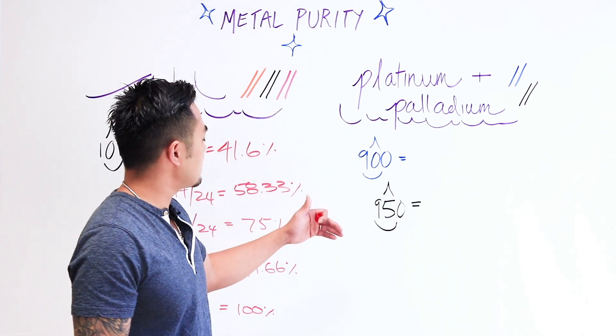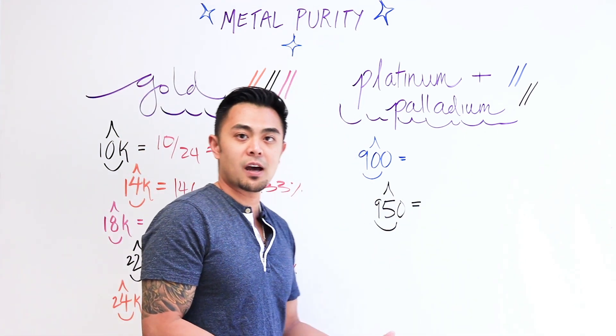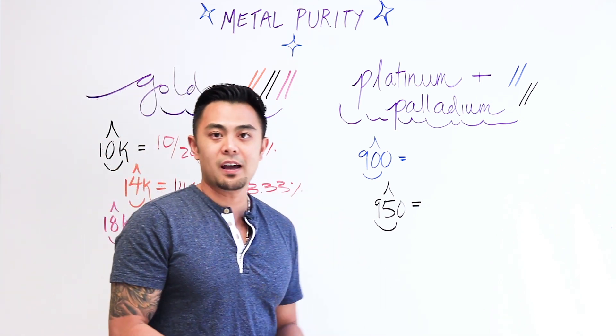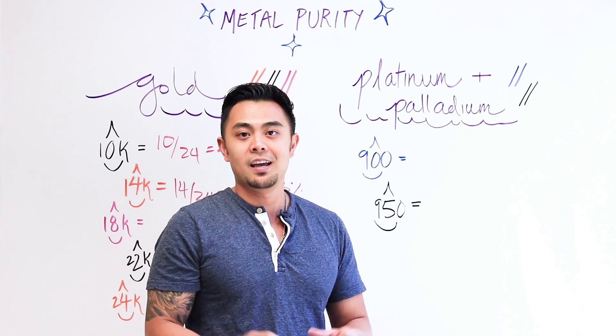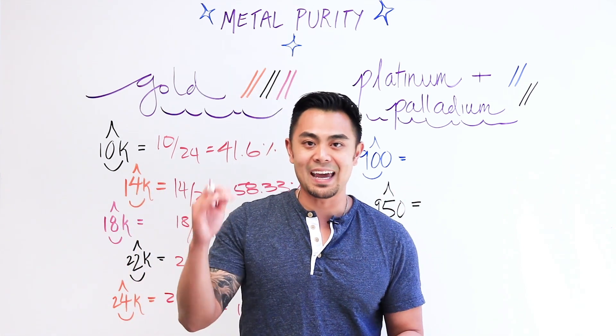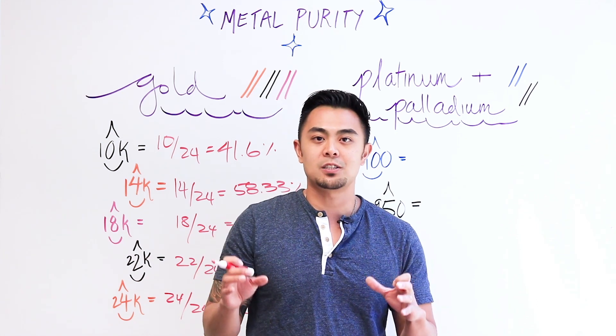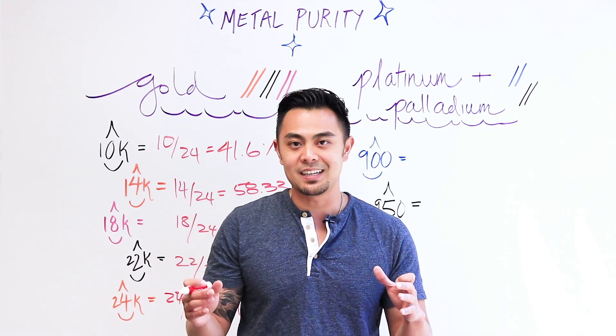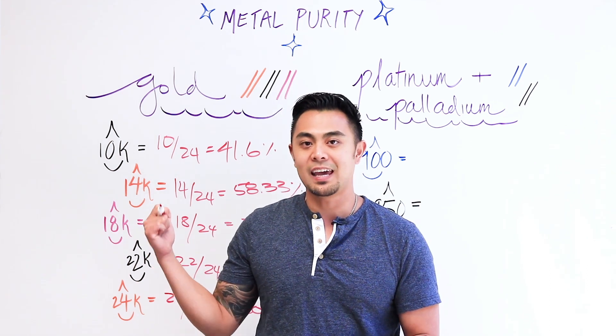With platinum and palladium it's a little different — it won't use the 10k, 14k, 18k system. And just as an FYI: when you're talking about metals, 'carats' starts with a K. When you're talking about loose gems, 'carats' starts with a C. So carats for loose gems is C, and for metals it's K.